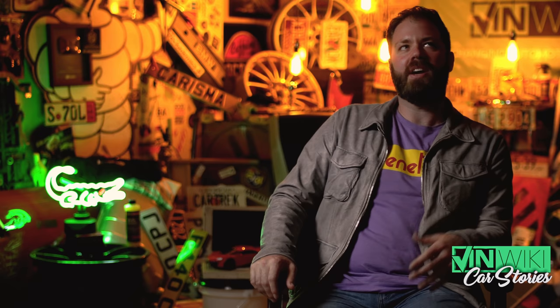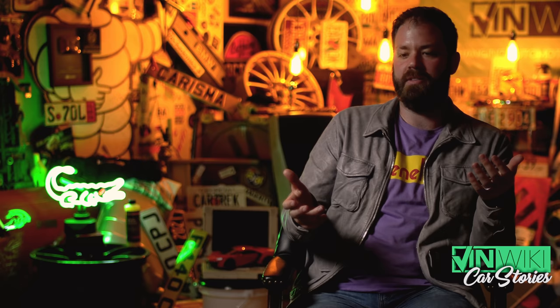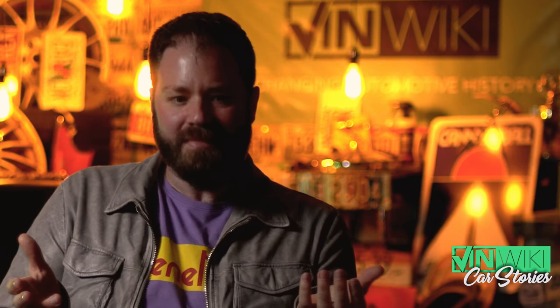The Jaguar XJR15 — I've had, I think it's safe to say, an obsession with it ever since I first played Need for Speed. It was my car in Need for Speed. Gran Turismo 2 had a lot of cars that have become an inspiration for me in what I'm collecting and selling. But the XJR15 for me was always a halo car — something I aspired to all throughout my teenage years, even though the car was relatively unknown in the United States.